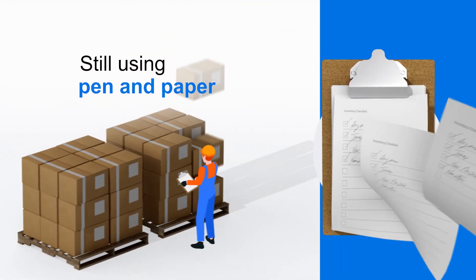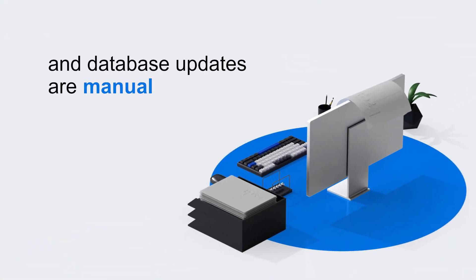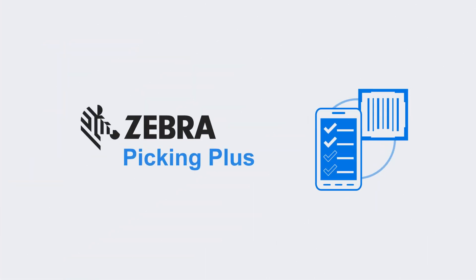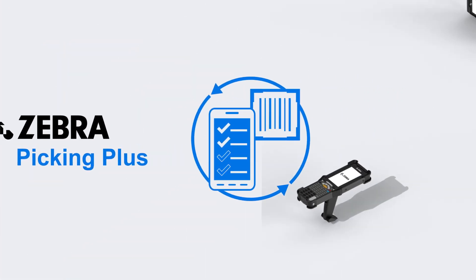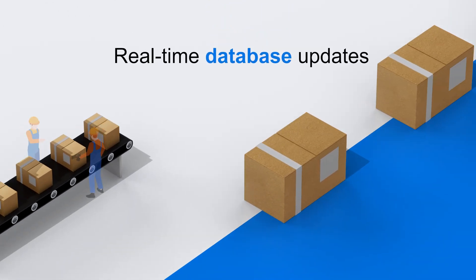If your warehouse workers are still using pen and paper and database updates are manual, Zebra is here to streamline your workflows. Introducing Zebra Picking Plus, an API to connect Zebra mobile devices to SAP EWM Cloud.